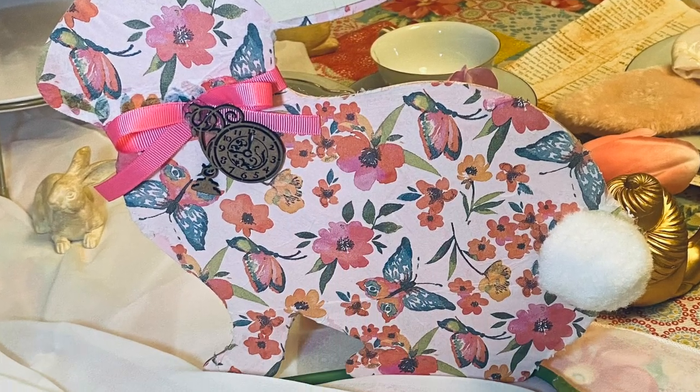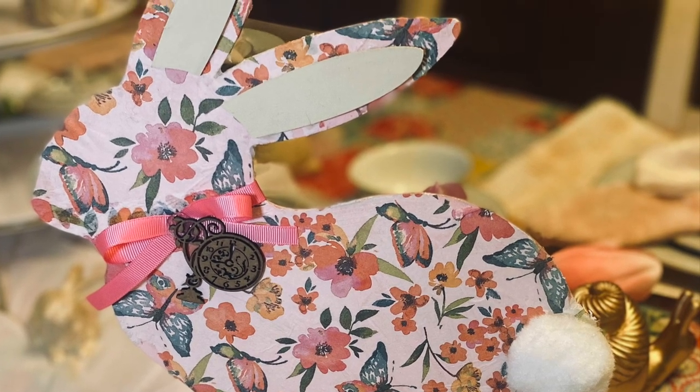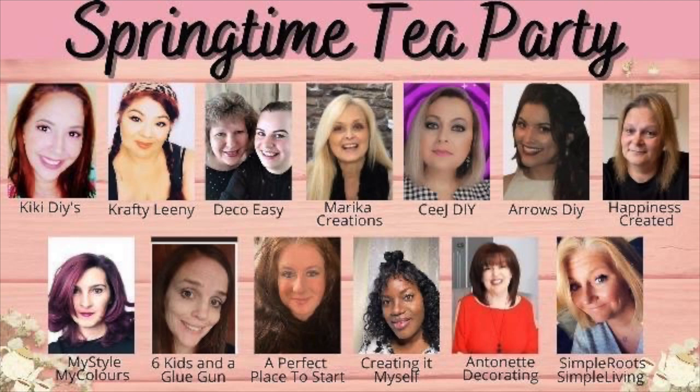I think he turned out really adorable. I want to make another one, because once I get the tablescape all set up, I think it really deserves two on the table. Today's video is part of a springtime tea party collab put on by KikiDIYs and Crafty Leany. Please make sure you go down into my description box and check out the playlist of all these amazing creators and what they came up with for today's tea party DIY.